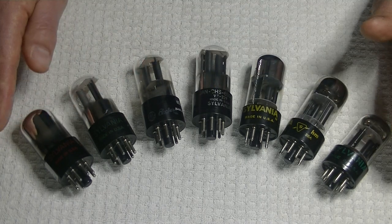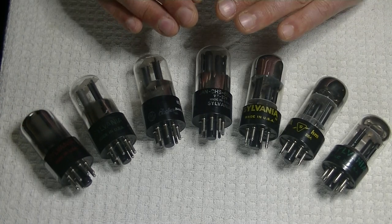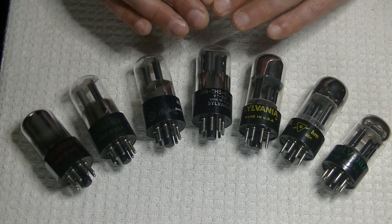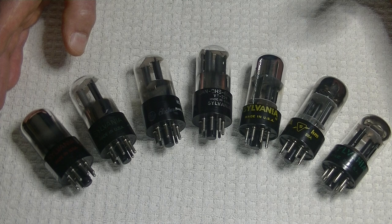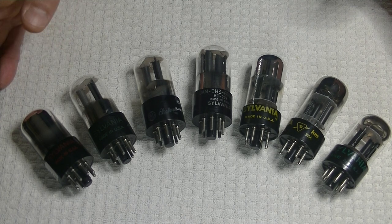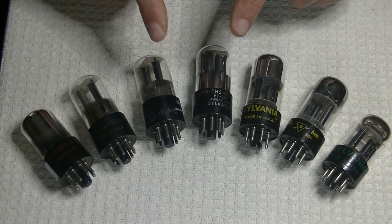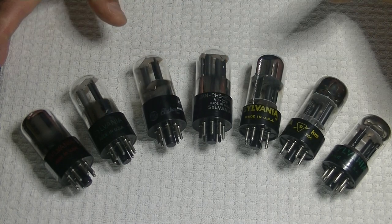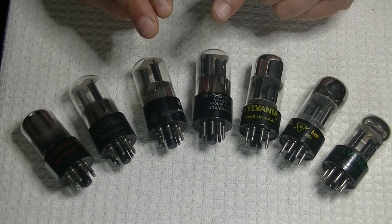Now, these aren't power tubes — they're preamp tubes. They're not amplifiers of current; they are voltage amplifiers. So they're always going to be in the earlier stages of a circuit. For example, in the R8 integrated amplifier — integrated just means it has a preamplifier section and a power amplifier section — in the preamp section of the R8, this is the preamp. There's one on each channel, and that's the whole preamplifier.